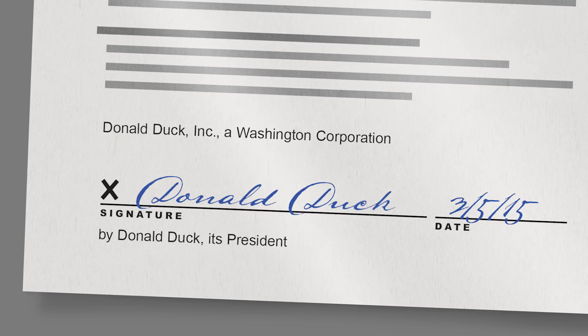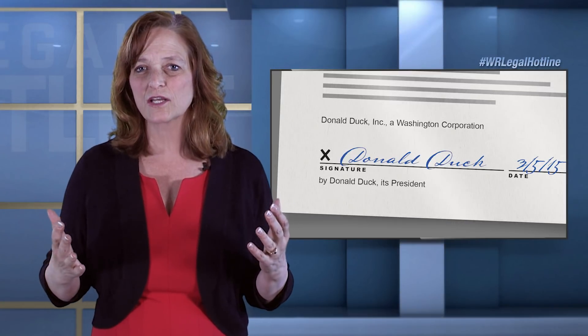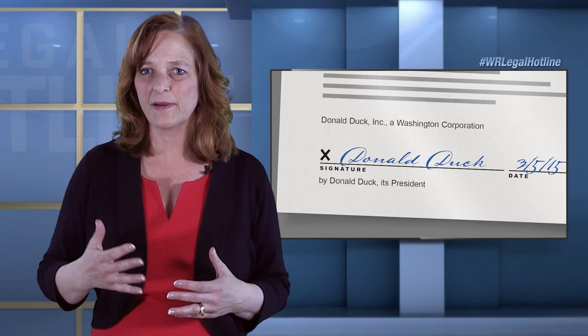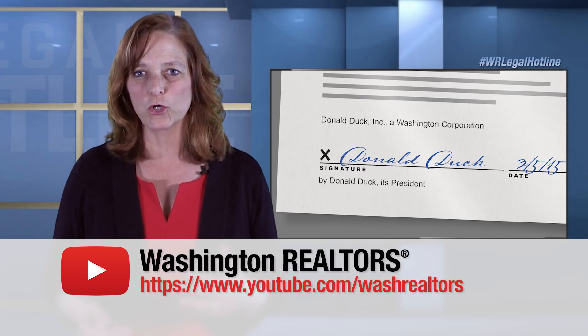And if you have an LLC or a partnership, all of those signature blocks are going to be similarly formatted. An LLC is going to be signed by its managing member. A partnership is going to be signed by its managing partner.